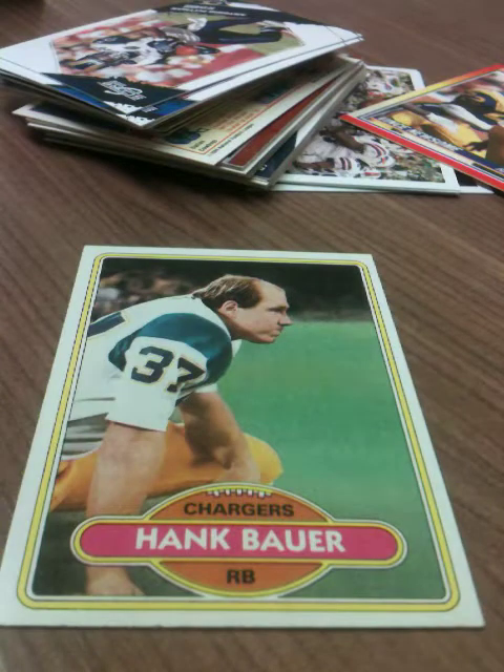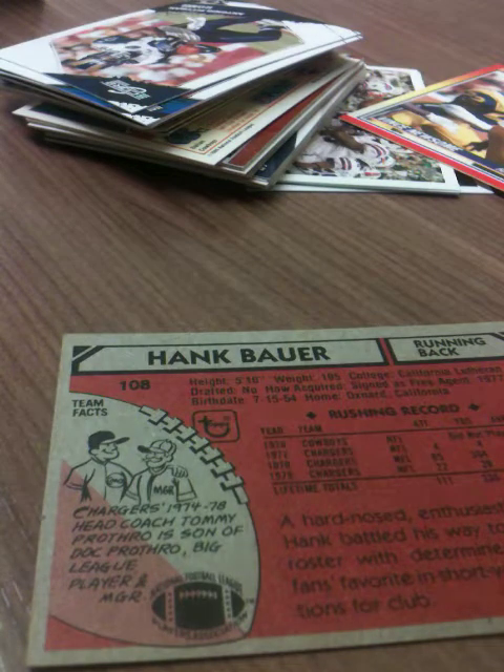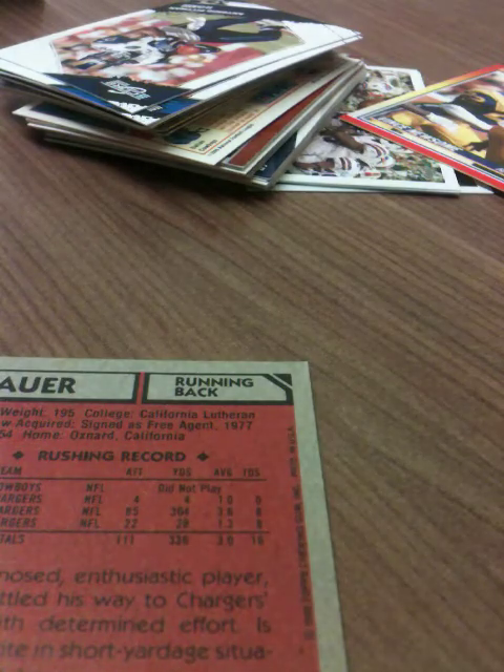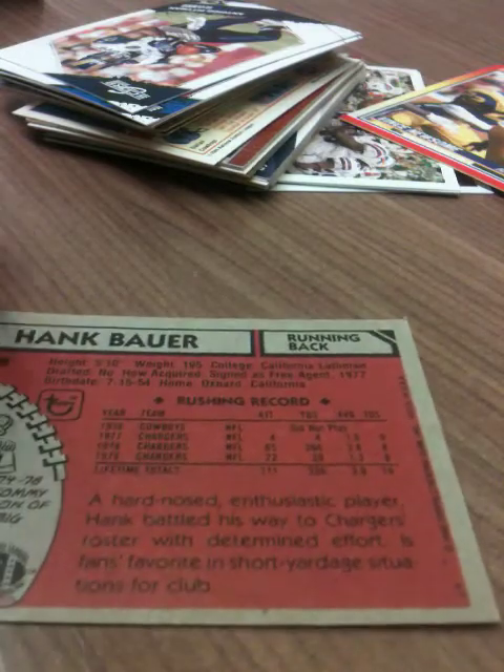A fourth 1980 Topps! Hank Bauer, running back for the Chargers. Let's look at the art on the back — team facts: Chargers 1974 through '78 head coach Tommy Prothrow, son of Doc Prothrow, a big league pitcher and manager. Cool stuff. This guy was a productive player — had a couple of eight-touchdown seasons. Not a lot of yards per carry, but maybe he was a short yardage guy based on the description here.